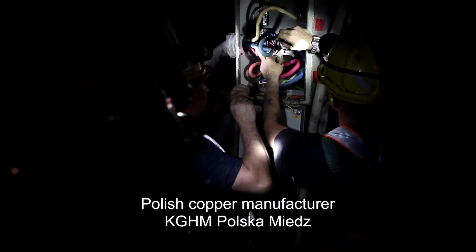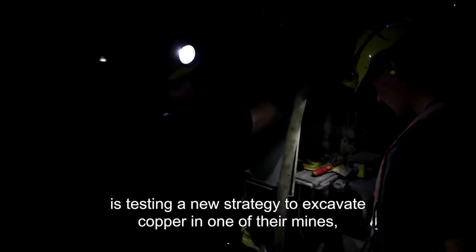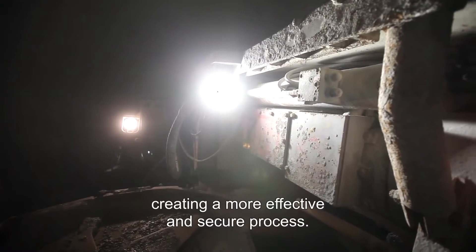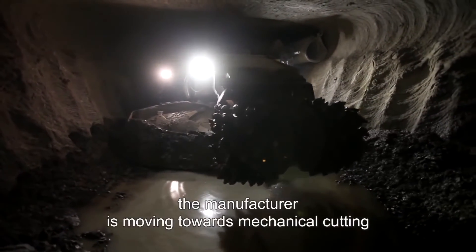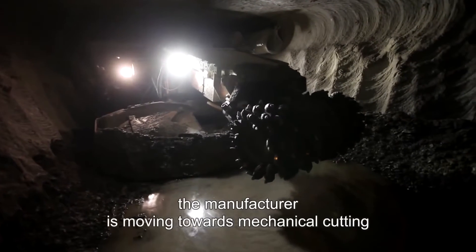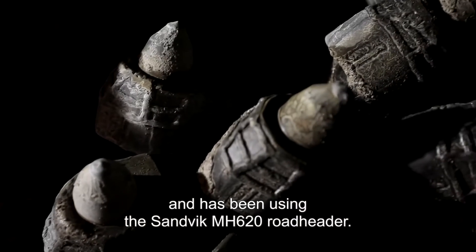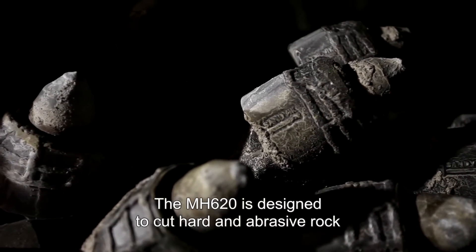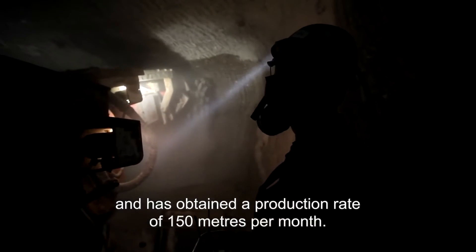Polish copper manufacturer KGHM Polska Miedź is testing a new strategy to excavate copper in one of their mines, creating a more effective and secure process. Instead of traditional drilling and blasting, the manufacturer is moving towards mechanical cutting and has been using the Sandvik MH620 road header. The MH620 is designed to cut hard and abrasive rock and has obtained a production rate of 150 meters per month.